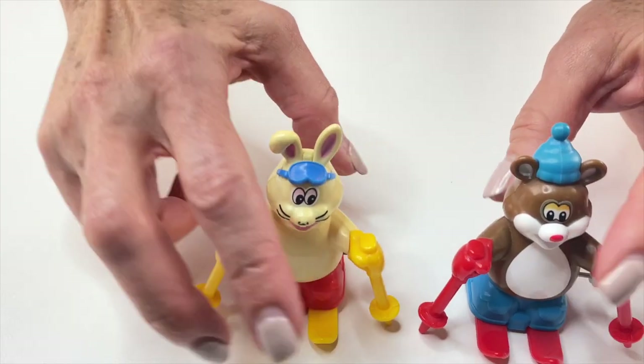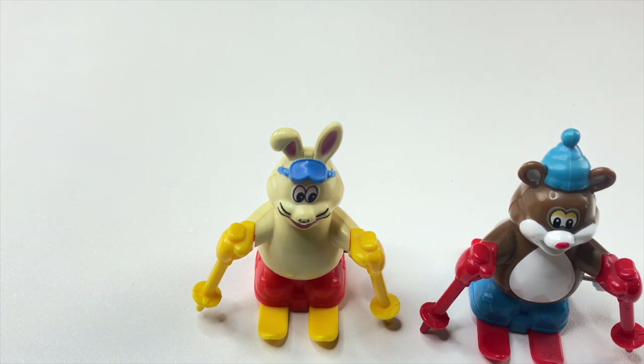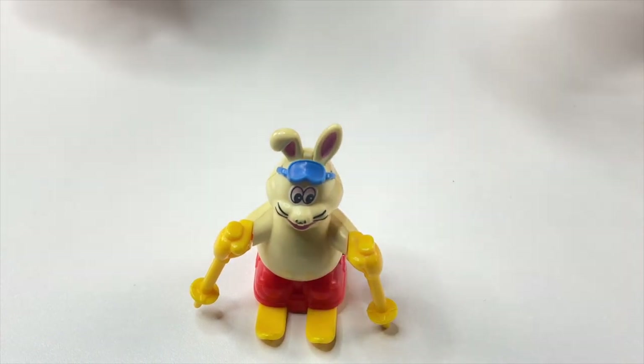You can really see the resemblance in the two toys. We've got the bunny and we've got the ski bear, and I think this one works. These were actually called Funny Bunny and Funny Bear.